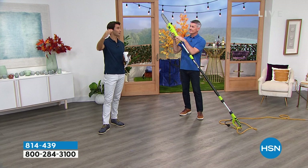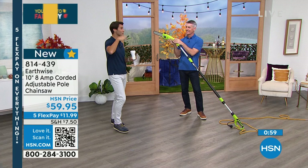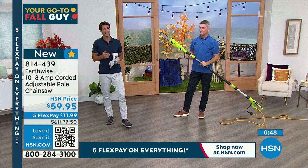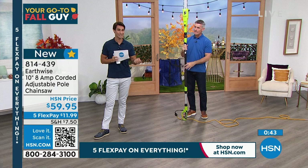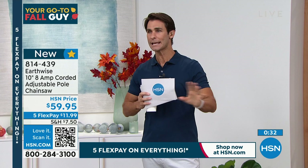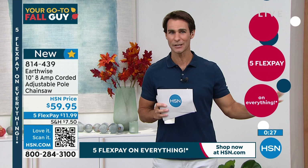You can also use it in a standing position to cut wood that's on the ground — roots, branches down from winter storms. When you have this you'll use it a lot. But we put these chores off because we don't want to hire somebody. We put it off, and then a storm comes through and those branches end up on top of the house, window, neighbor's yard. This is something you'll grab from the garage, plug in, and get that chore done easily. For $59.95, five flexible payments of $11.99, 30-day trial. Easy — not intimidating at all.